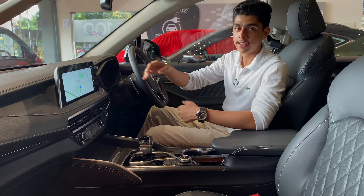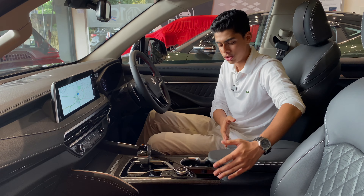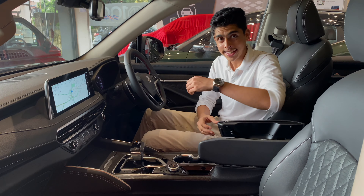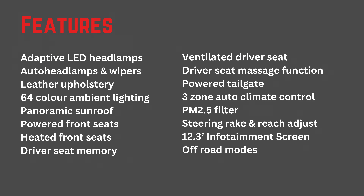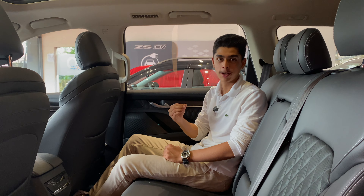Now we're at the interior of the MG Gloucester Blackstorm, and as on the exterior, you get the all-black treatment on the interior as well. The massive doors are covered in leather with a diamond pattern. The seats — or rather thrones — are really, really big and have adjustment in every way you can think of, so getting the right driving position is a walk in the park. The steering wheel gets red stitching, but for the size of the car, it's rather small.